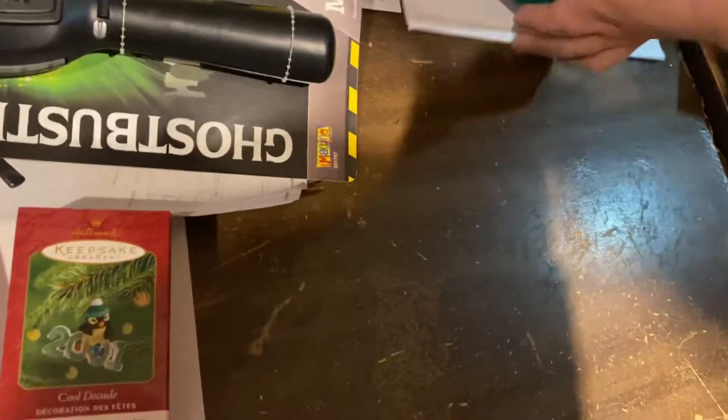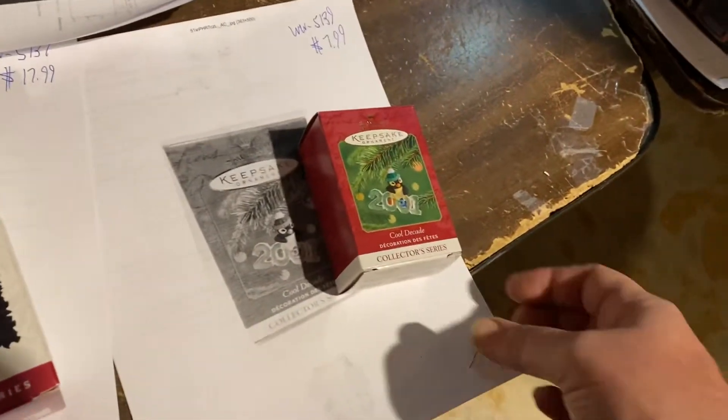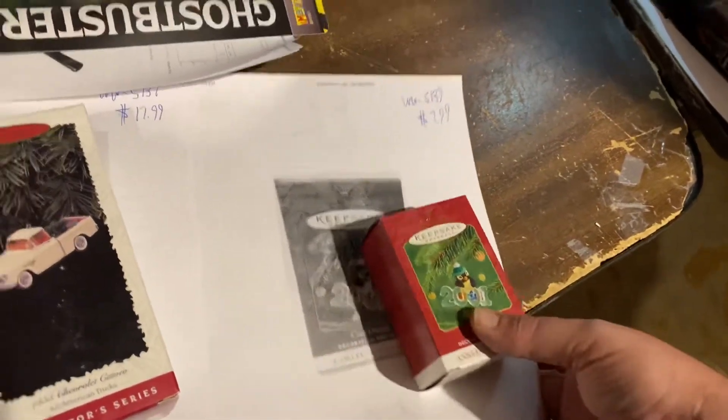$13.99 on that one. Barbie Special Edition Holiday — doesn't tell the year anymore — $54.99 for that. Gotta love Christmas time. Cool Decades 2001, $7.99 for that Hallmark ornament.